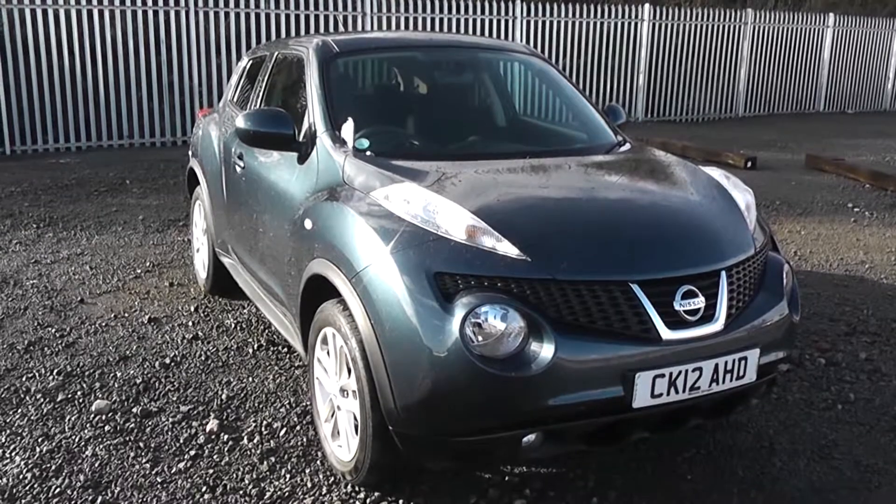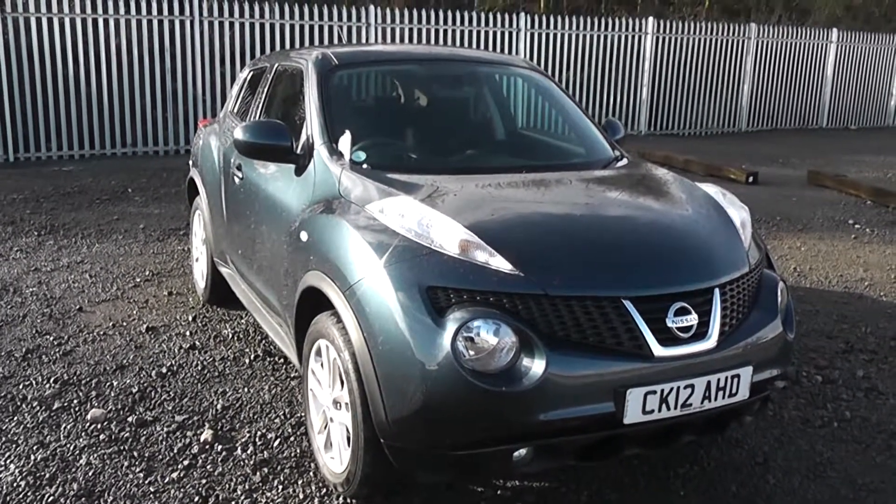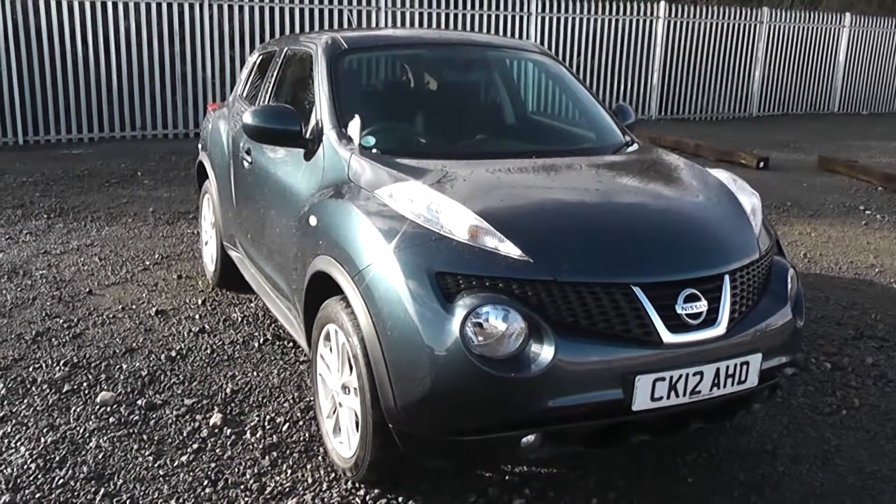Welcome to Wessex Garages Nissan on Hadford Road, Cardiff. The presentation we have for you today is the Nissan Juke Acenta Premium 1.6 petrol model with a manual gearbox, finished in Haptic Blue.